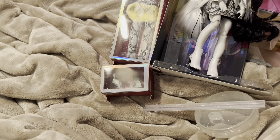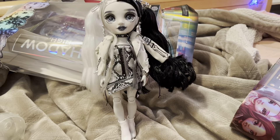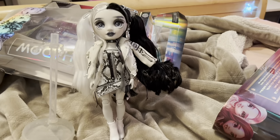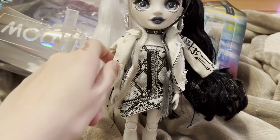Here's Heather Grayson, out of her box a little bit. And then we have her doll stand. Let's unbox her. Here's Heather out of box and I have her doll stand set up.